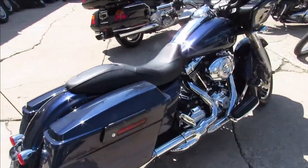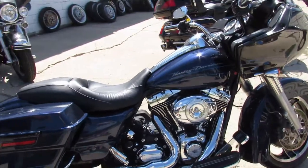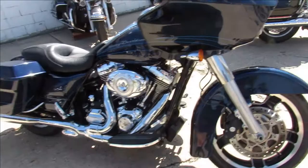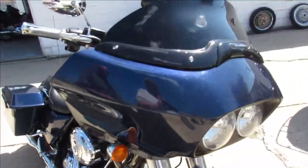This thing is clean. As we walk around it, it looks great. It's got the Vance & Hines pipes, loaded up with all the chrome, and those Vance & Hines sound great. Just been serviced at the dealership.